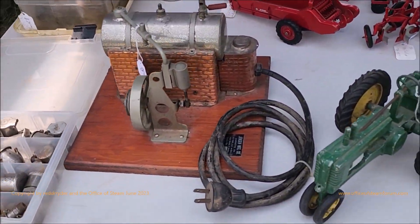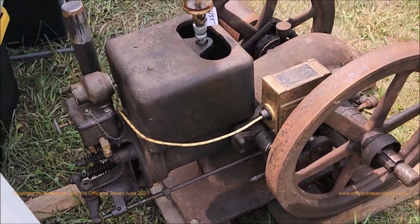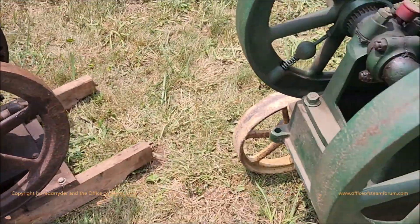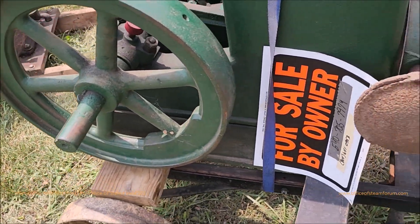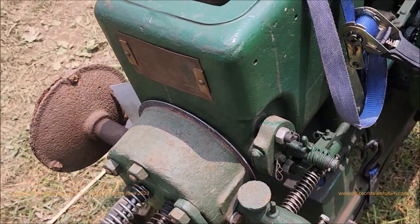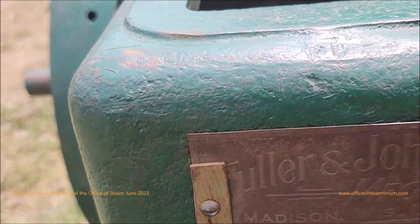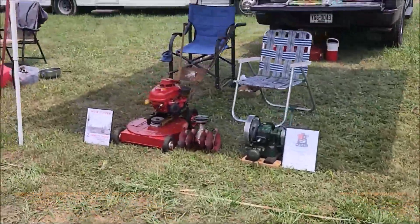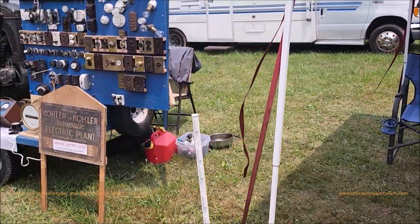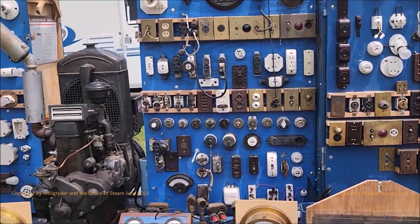Here's a Jensen 70. Here's an M. Here's a Fuller Johnson. Here's a Kohler automatic light plant.